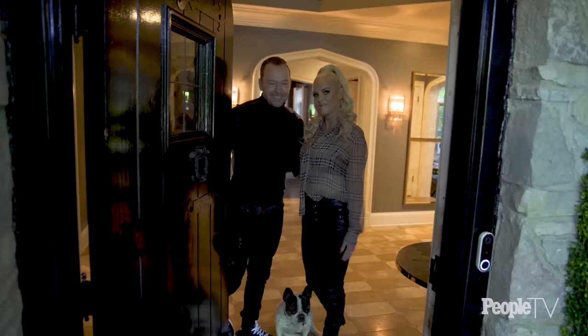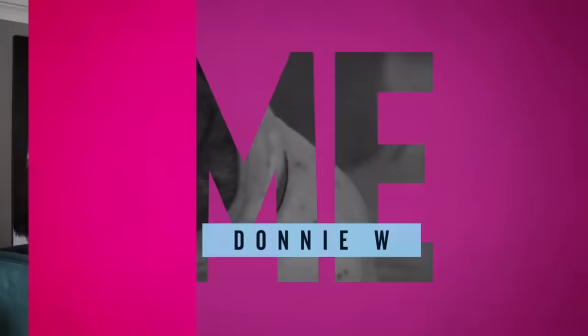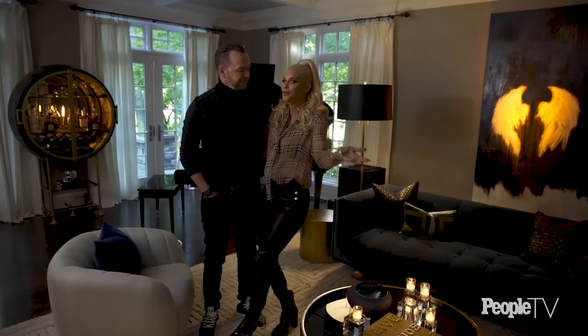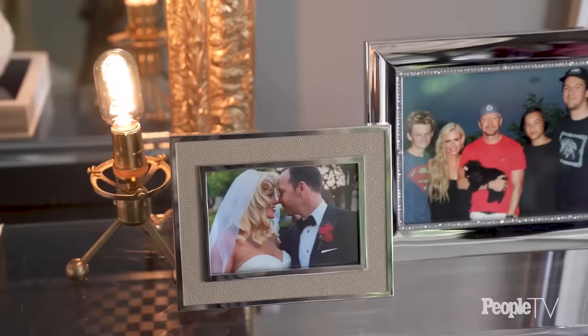Hi, I'm Jenny and I'm Donnie and we're the Wahlbergs, welcome to our home. That's Lumpy, he's the boss. This is the piano room — this is where it all started, and by all I mean the decor of the Wahlbergs.